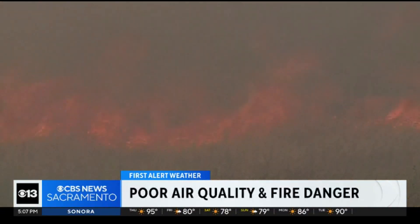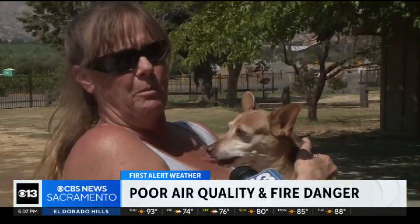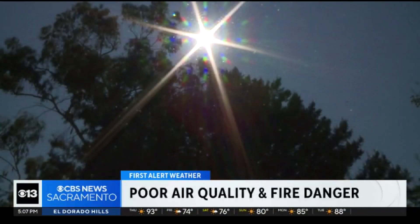If you are going to go outside, limit your time as much as possible. Dr. Vanessa Walker says that's because the small particles in the smoke can get into your nose and airways, making it harder to breathe.